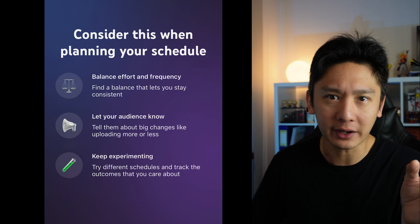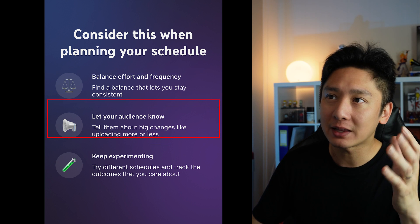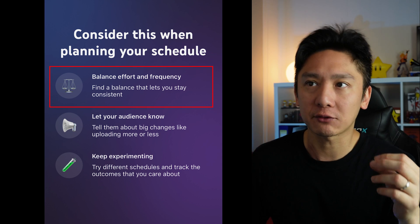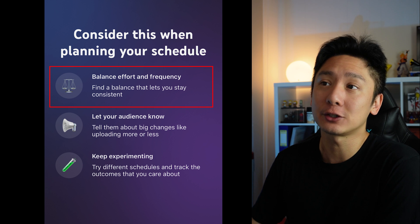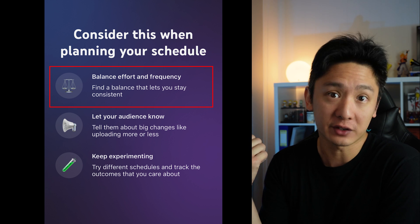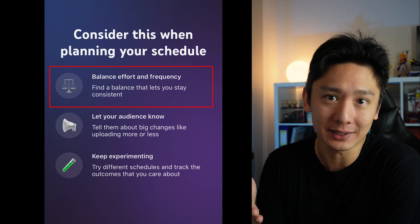The next screen is some generic advice about planning: balance effort and frequency, let your audience know, and keep experimenting. I call this generic because that's what I've been saying all this time as well. Balance effort and frequency — find a balance that lets you stay consistent. This is actually what I touched on in my previous video. The only difference is I call it balance quantity and quality. Quality is pretty much the effort you put in and quantity is frequency, so to me they have the same meaning.